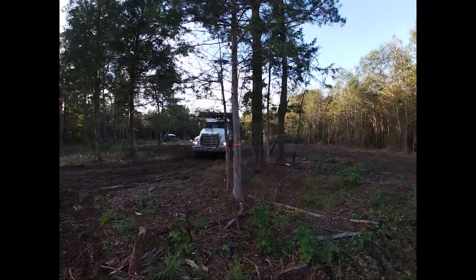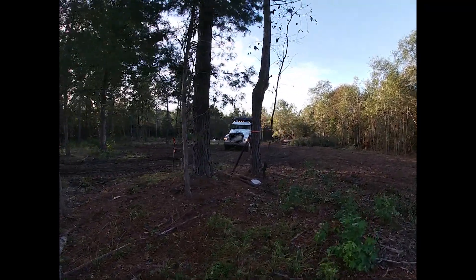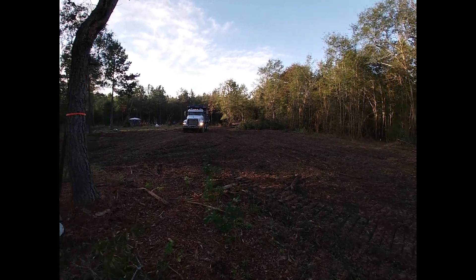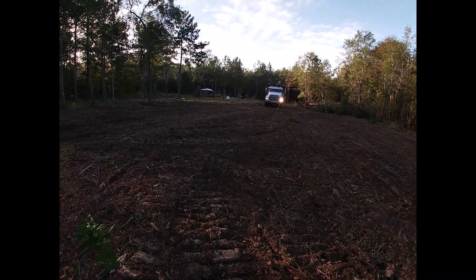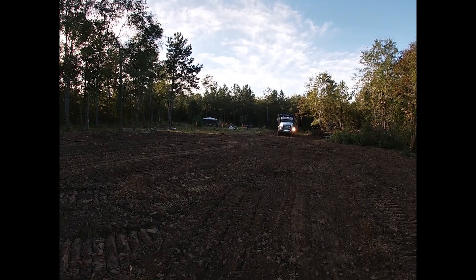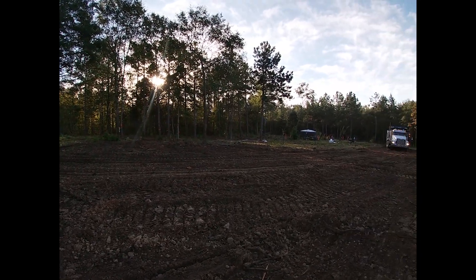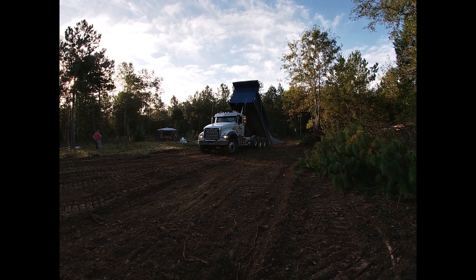The truck is backing in now to get started. It is unbelievable to see this big dump truck even come back here when it was so hard to even walk in this area because the woods was so thick. But after having it forestry mulched and then dozed for the house site and the driveway, he's able to get back here without a problem. I'm just so excited to actually see gravel get laid down and be able to drive back here.